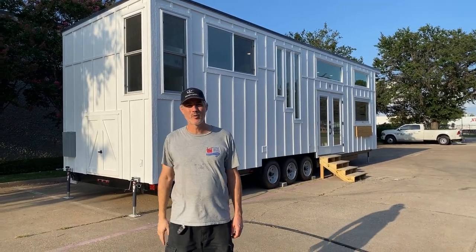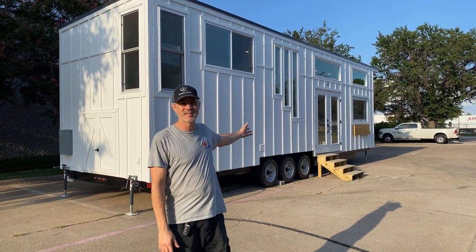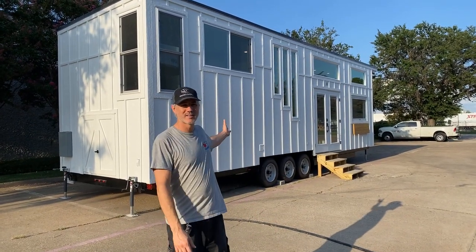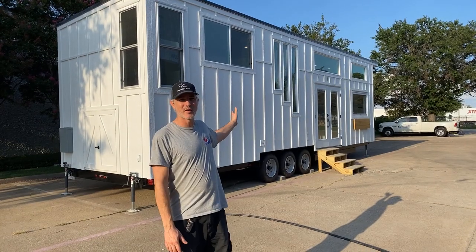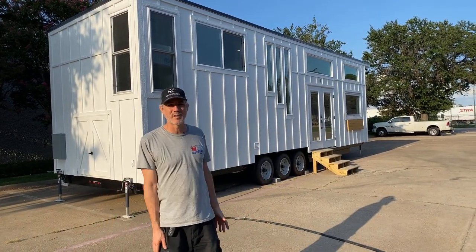Hey there, it's Peter from Indigo River Tiny Homes. We're standing out here in front of Casablanca. It's our newest model — the 10 foot by 36 foot Rambler Deluxe, and it's got some pretty awesome features.